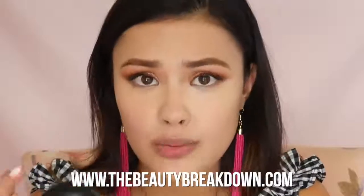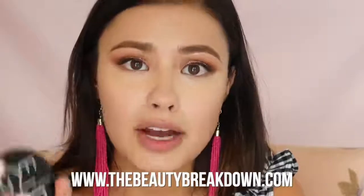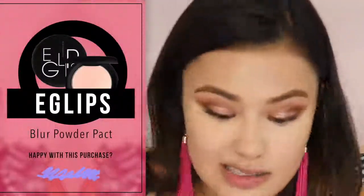To try to cancel out the grease from that compact, I'm applying some of this — also from Eglips — this is a Blur Powder Pack in shade 23. I've tried their blur powder before in the translucent version, so I decided to pick up the colored one. I feel like I can't properly judge this powder because I'm having such a bad reaction to the foundation underneath. From what I remember it is a very finely milled, nice powder — it's just not getting a fair shake today.